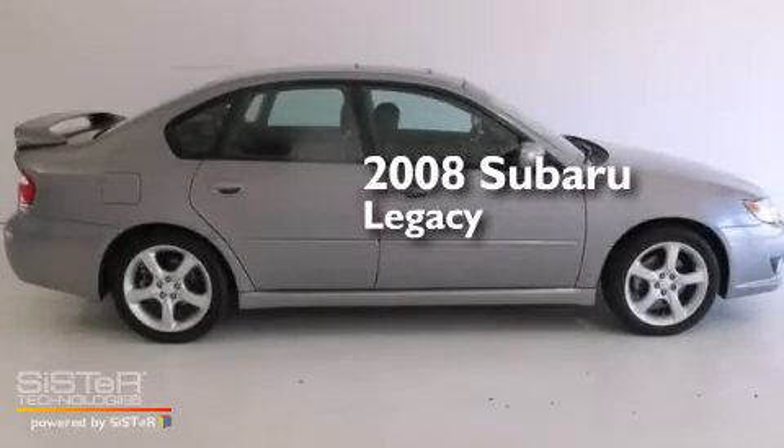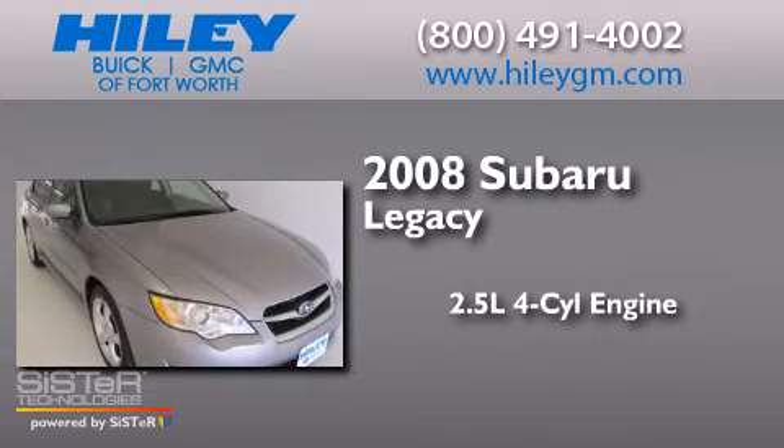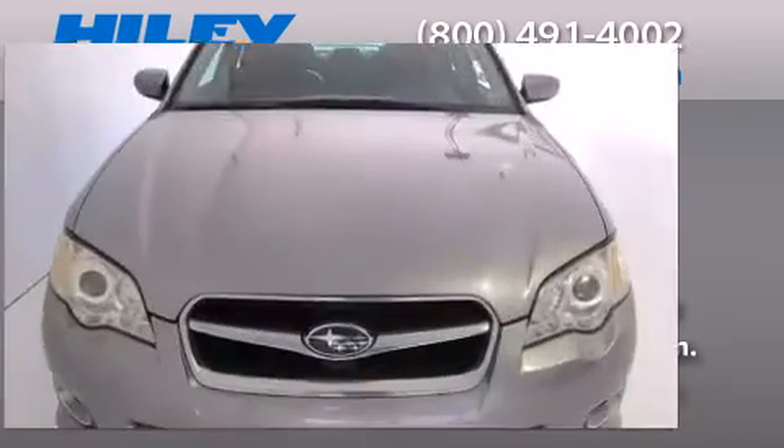This is a 2008 Subaru Legacy. It has a 2.5 liter, 4-cylinder engine, a 4-speed automatic transmission, and all-wheel drive.